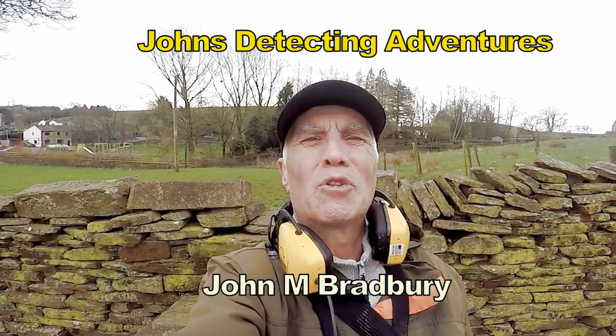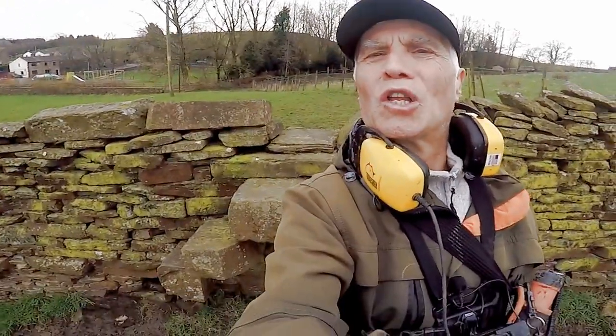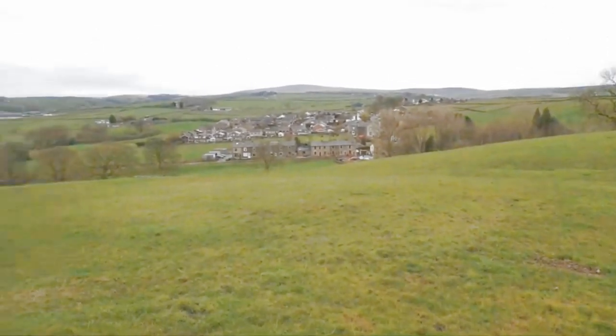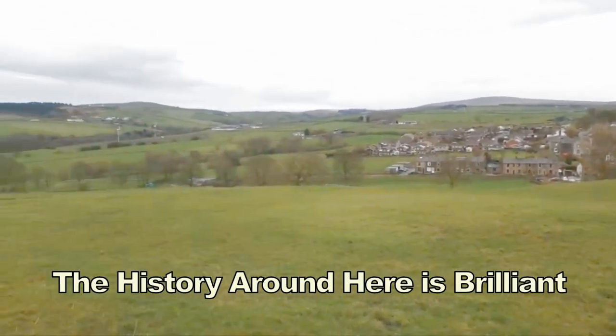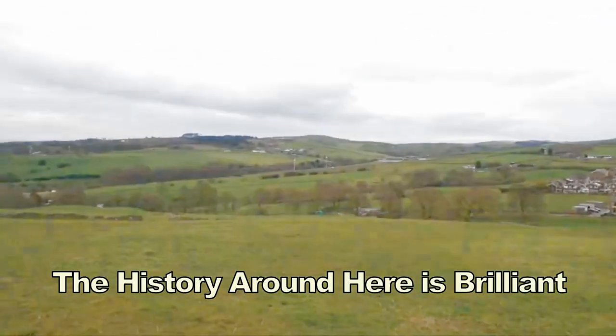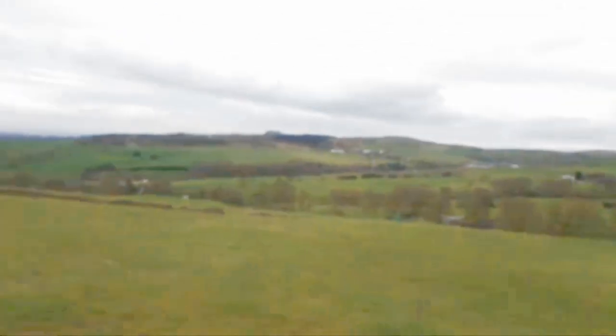Hi, I'm John M. Bradbury and welcome to Joseph's Detecting Adventures. It's good to see — behind me there is a Victorian stepping stone style. Here we are searching for history; I've found loads of history around here. There are those beautiful fields in the valley in the background.